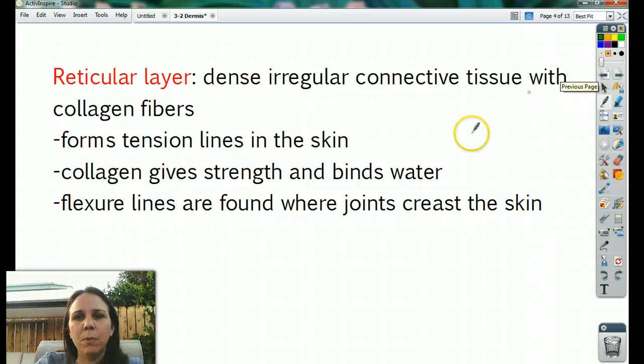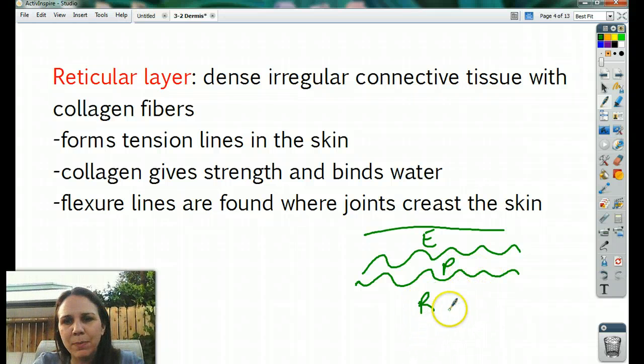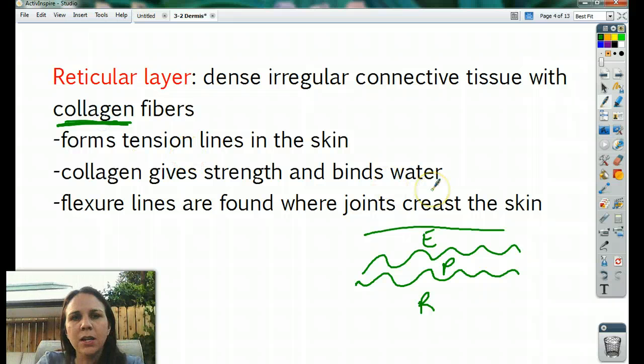The reticular layer is below the papillary. This is made up of dense, irregular connective tissue with lots of collagen. We need lots of collagen because collagen is what gives your skin its recoil. Elastin will snap it back, but the collagen gives it a lot of strength because collagen fibers are the thickest out of all of them. It also holds on to water, which is why hydrating yourself is good for your skin — it plumps up all the spaces in between and makes your wrinkles go away, or at least not so much.